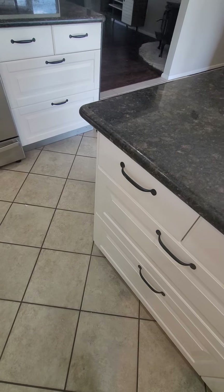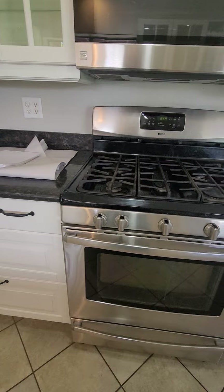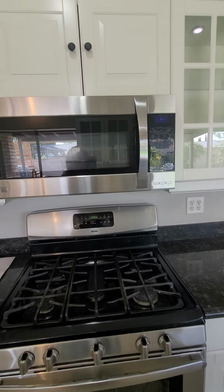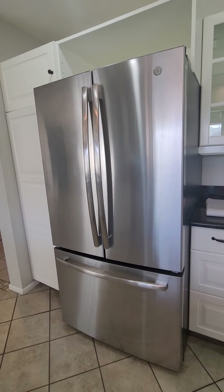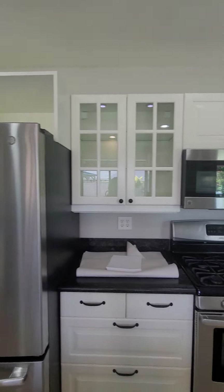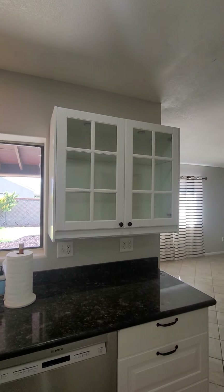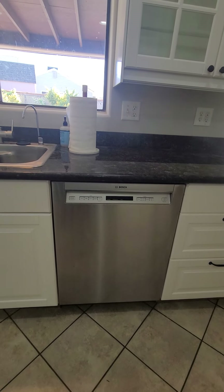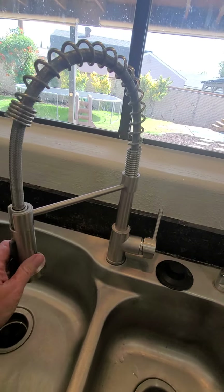The floor in the kitchen is tile. The stove looks like it may need a little cleaning — it's a Kenmore gas range but still looks good, as does the Kenmore Elite microwave. The refrigerator is a stainless steel General Electric. There are plenty of cabinets running along two walls, and there's a Bosch dishwasher, which is pretty top of the line.